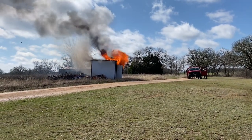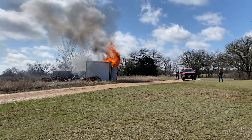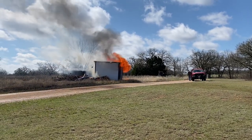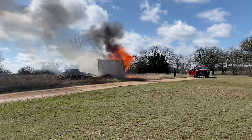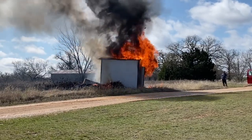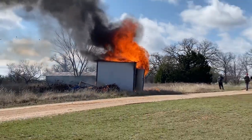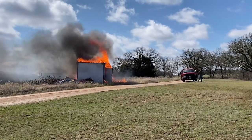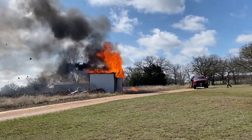We decided to burn the old shed today. We got a good rain. Chris went and got the firetruck just in case so it wouldn't get out of hand — it's a privilege of being on the property. I can feel the heat from here. We've been wanting to get rid of that pile of junk for a while, and there it goes. It's amazing how I can feel that heat.